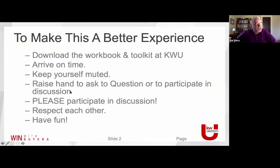Win With Buyers. Just to make this a great experience: we talked about downloading the workbook and the toolkit. Arrive on time — we've got 38 people in the room right now, which is wonderful. I know you've got things going on right up until 10 o'clock, so you may need to grab some water or coffee, but arrive on time because we have a lot of content to get through.